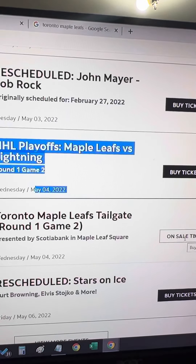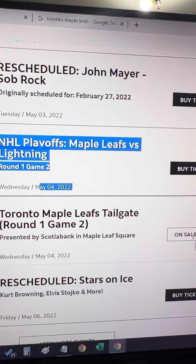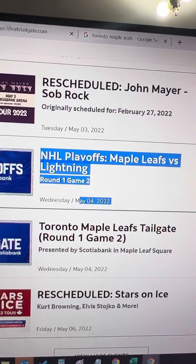That's almost 48 hours before the game. So this is how you book the tailgate tickets. I'll see you at the game then. Bye bye!